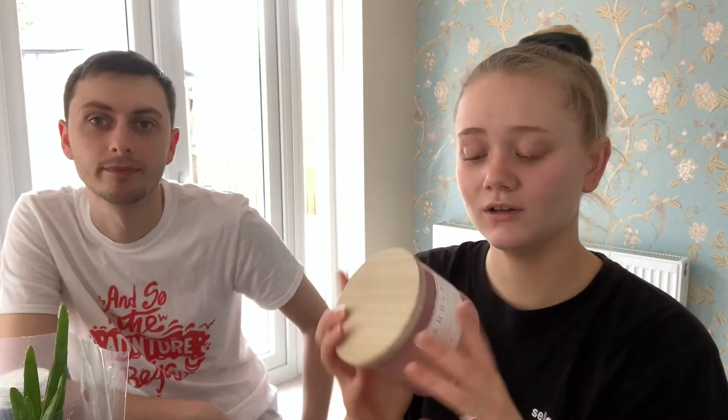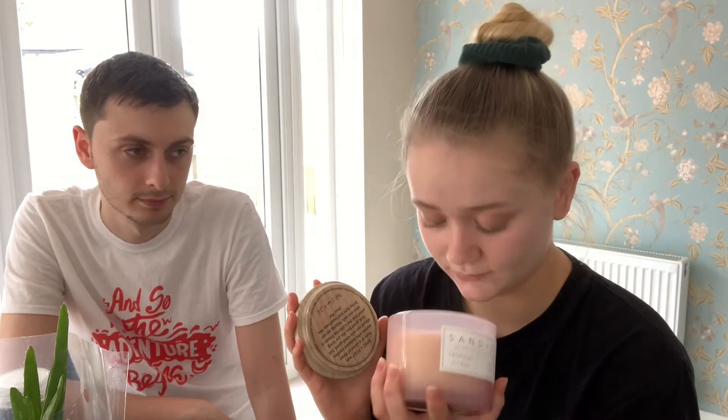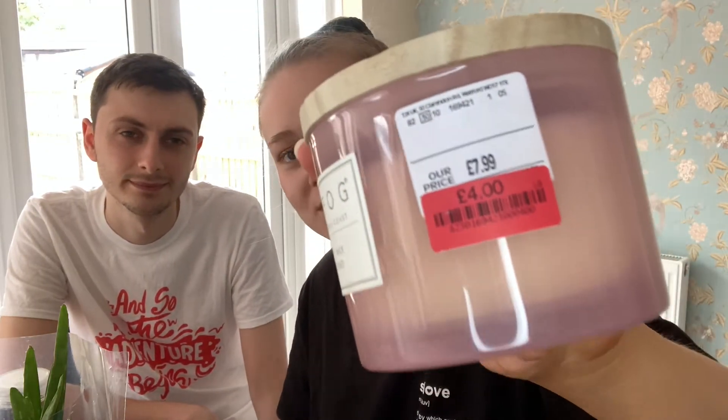The one thing we got from Home Scents is another Sand and Fog candle — this one is in Tropical Citrus and it smells really nice. Jacob said I wasn't allowed any more because they're expensive and we have enough already, but it was on sale: £4 down from £7.99, so I had to get it!